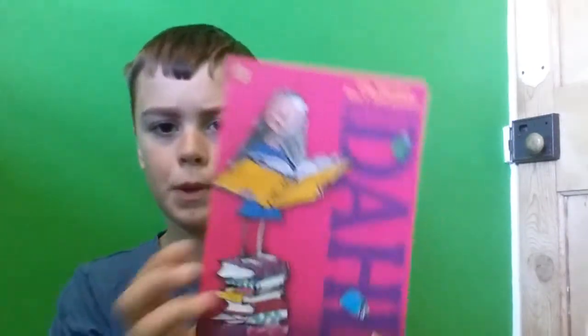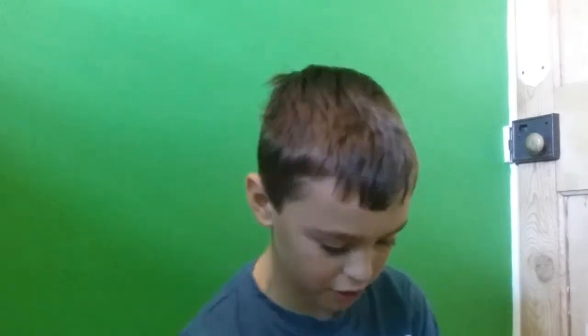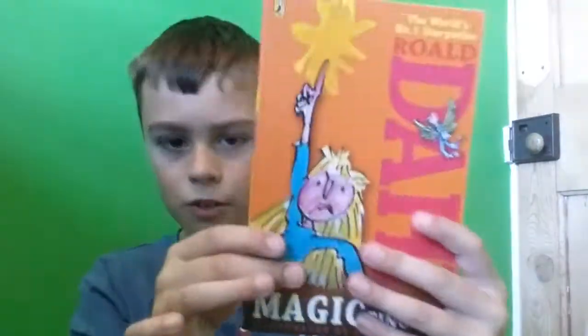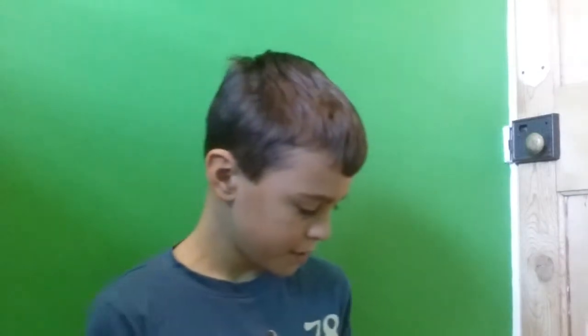The first one — Matilda — has a plasticky cover. I'm just gonna go through these really quick so I don't run out of time. Then we have The Magic Finger, and Charlie and the Chocolate Factory of course — a good one. I've seen both movies and I like them both.